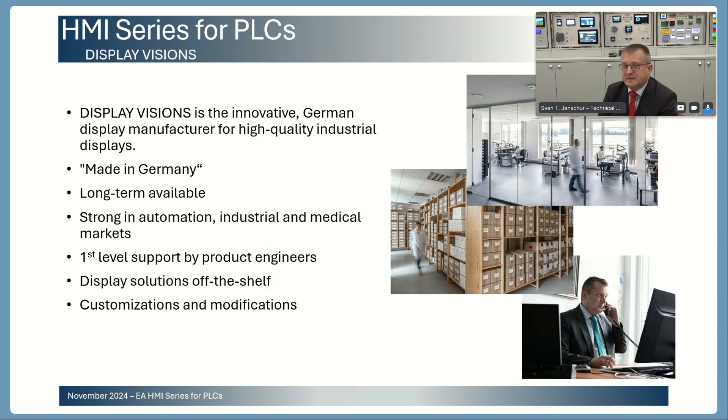Our display solutions are available off the shelf — everything is in stock on the side of our distributors, available ex-stock to our distribution channels. If necessary, we can also offer customization of our display modules and modifications.